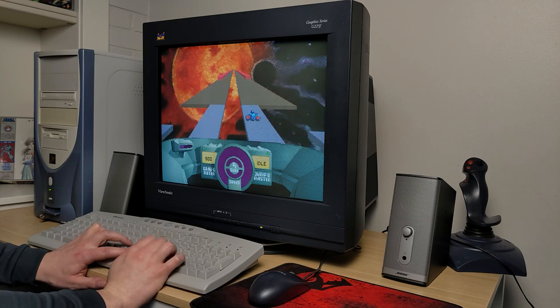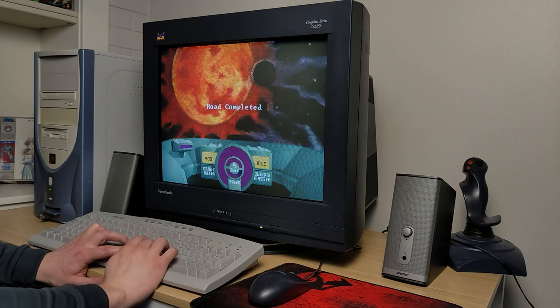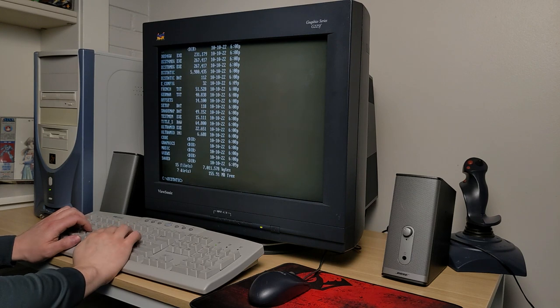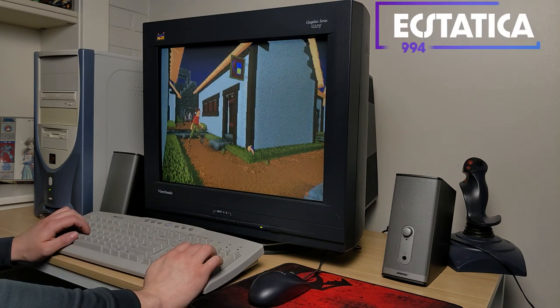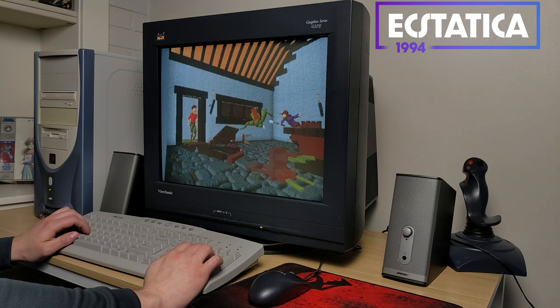I think it looks really cool on the large CRT monitor. This game is Ecstatica — if you're unfamiliar with it, it's a quirky survival horror game with some early 3D graphics.